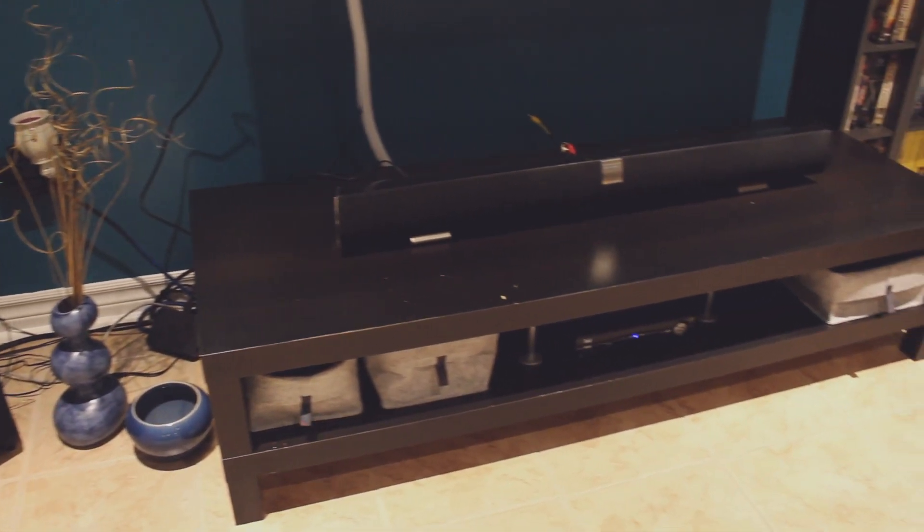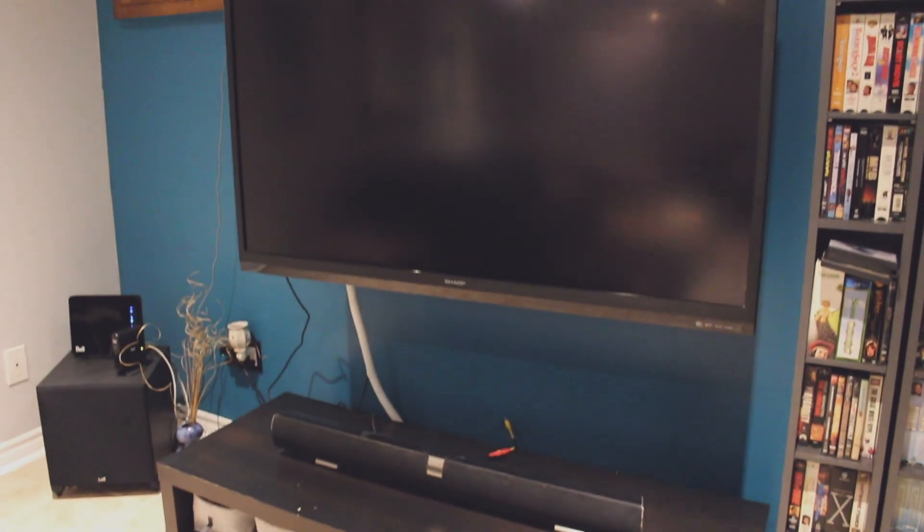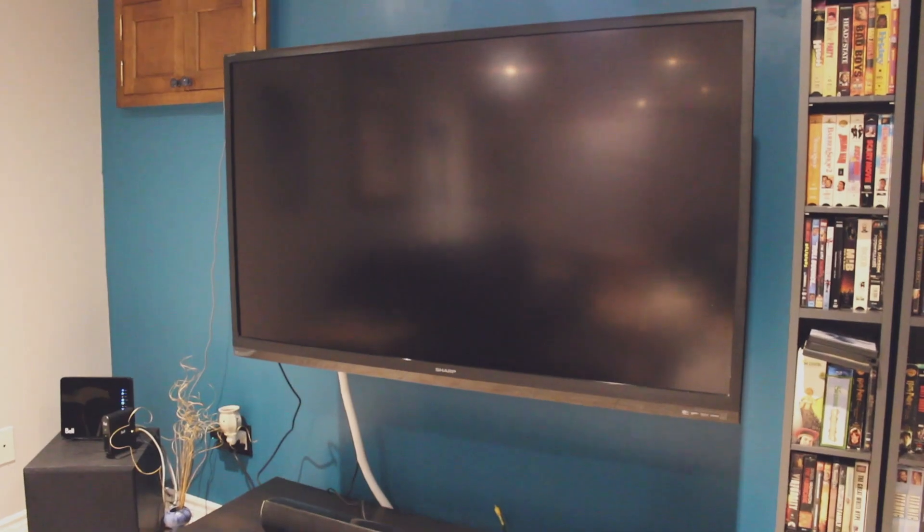We have this old Vizio soundbar — this is the soundbar we had before we even redid the basement. Same thing goes for our TV: we have a 60-inch Sharp Smart TV. The only difference is that we mounted it on the wall.